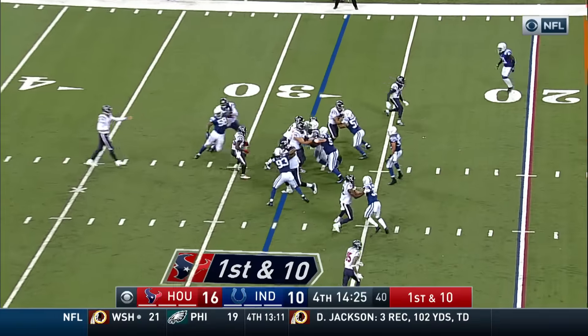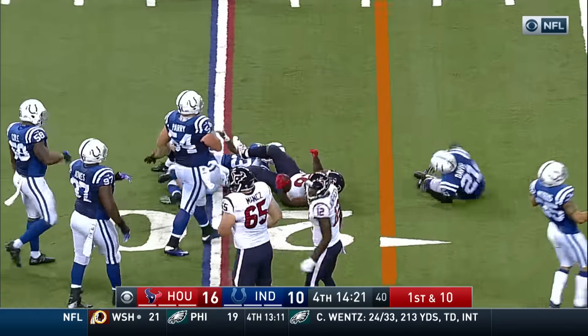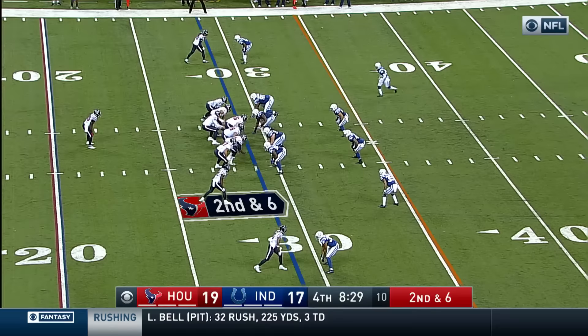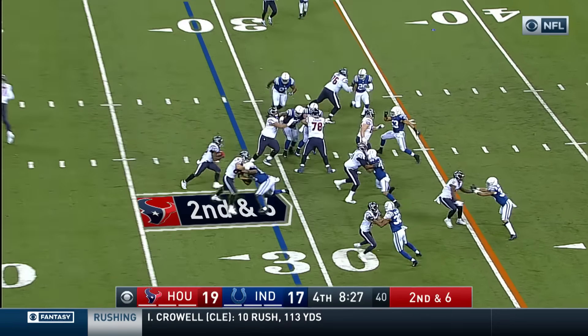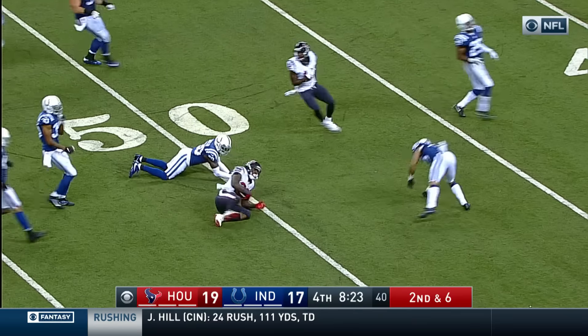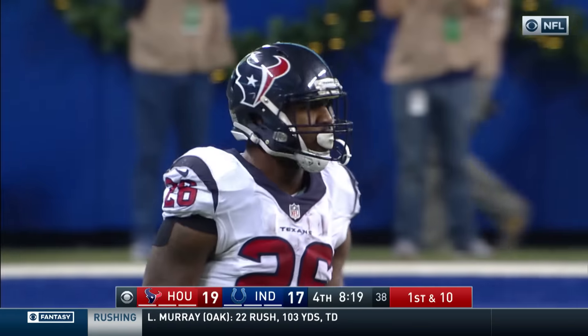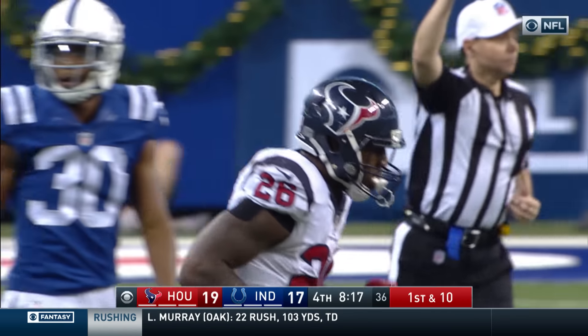After back-to-back 20-yard plays, here's a run now on first and ten. Miller blocked by Hopkins and he's inside the 20, second down six. Miller with a great run — he takes it out to the 49-yard line. Lamar Miller for a gain of 20.